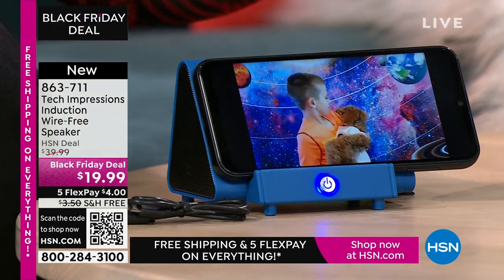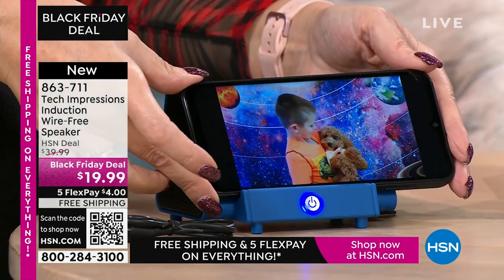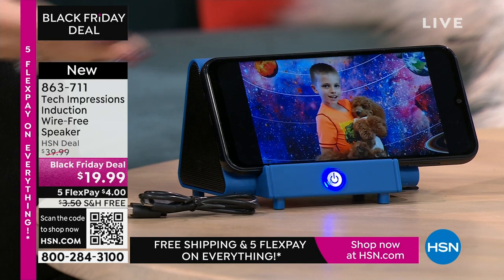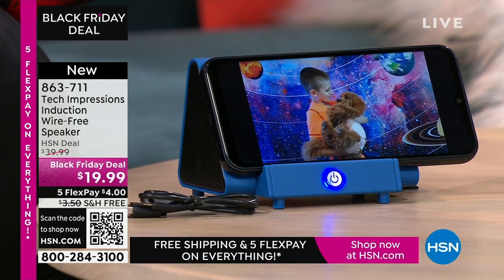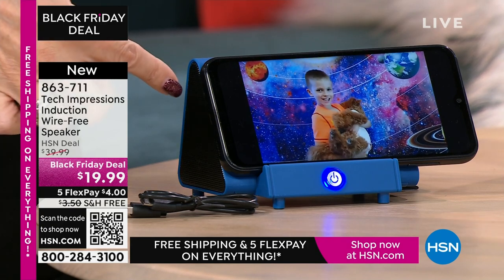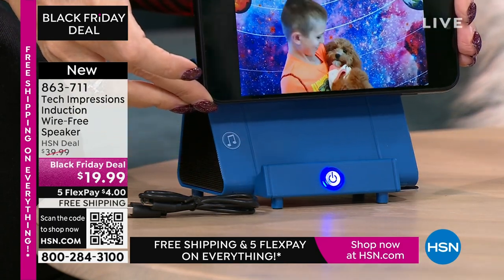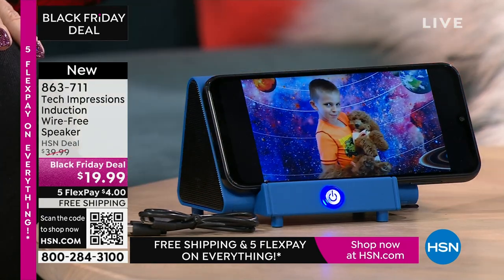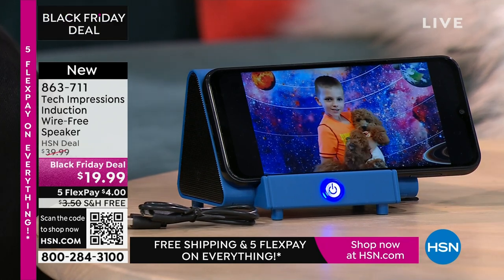There's my little guy and our puppy just saying hi on a video call. I can't hear him say anything, but then I set the phone on the speaker and now I'm able to hear the full conversation. That little baby voice — with this speaker you can hear every word. You just don't have to do any pairing. Set it on your Tech Impressions speaker and it makes contact — instantly amplified.